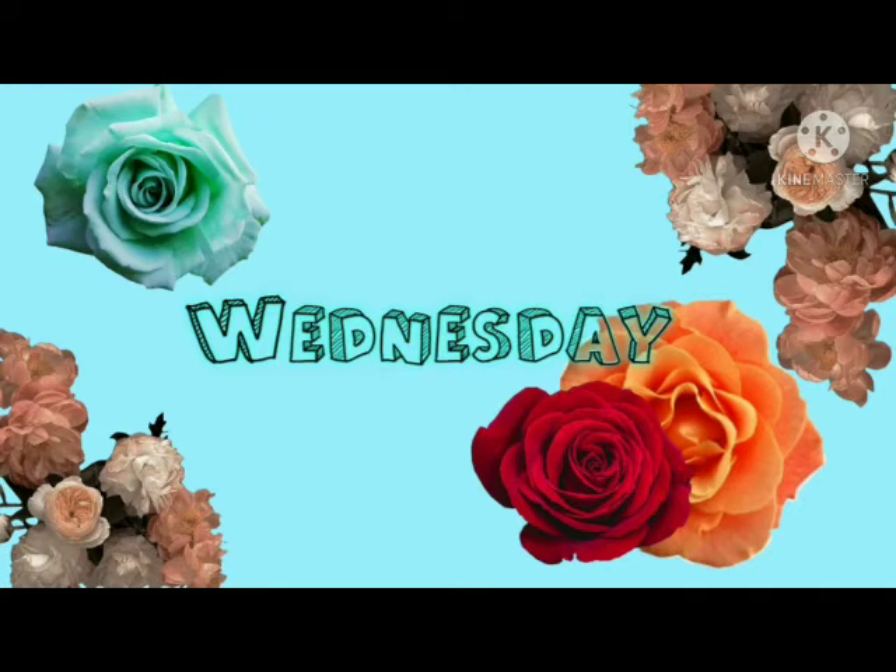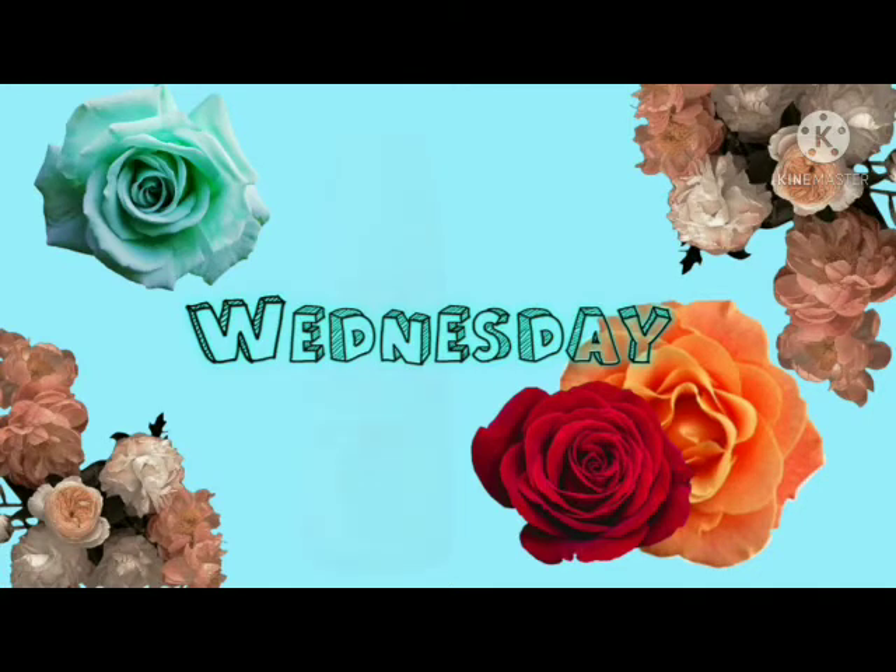I also have the Assured feminine foaming wash in mandarin orange, and it's 3.5 fluid ounces also.